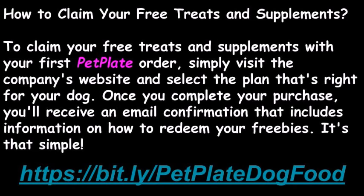To claim your free treats and supplements with your first PetPlate order, simply visit the company's website and select the plan that's right for your dog. Once you complete your purchase, you'll receive an email confirmation that includes information on how to redeem your freebies.